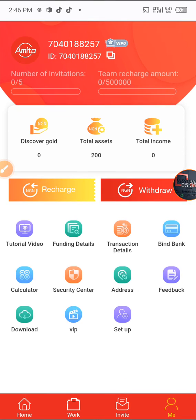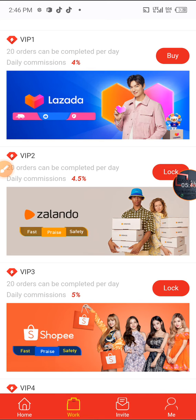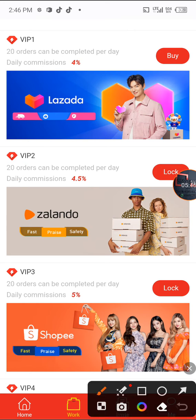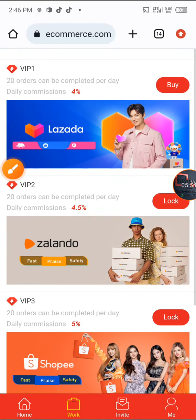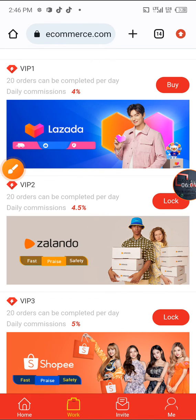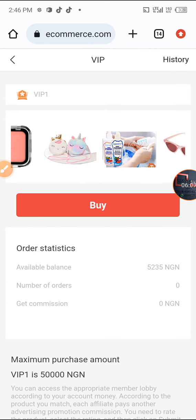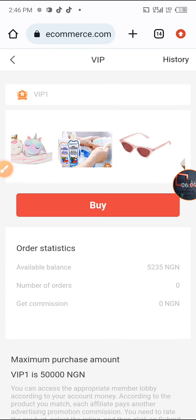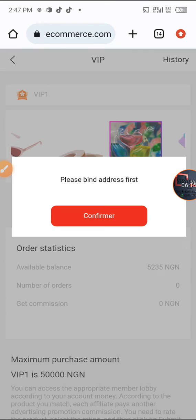Now going to the work section. You can see every other VIP is locked, but the VIP 1 which I subscribed to shows 'buy now.' I click on buy. My available balance is 5,235 Naira and I can make 20 purchases daily. I click on buy.